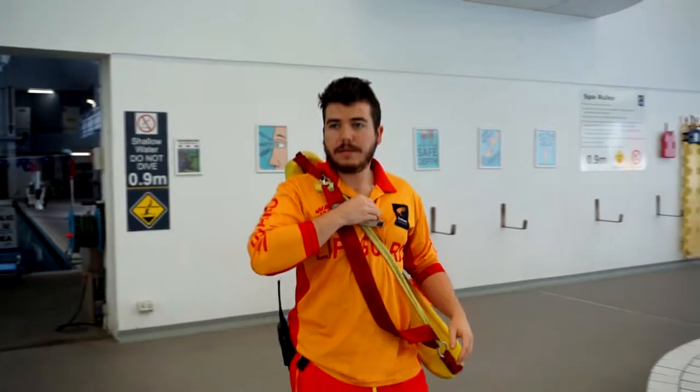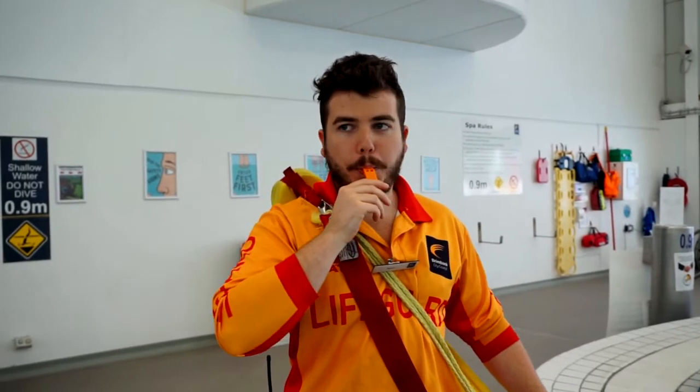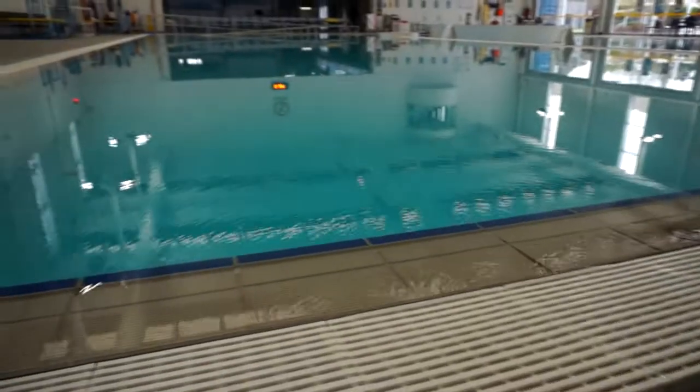In the event of an emergency, a flashing red light alarm will sound and the lifeguard on duty will blow their whistle three times, instructing everyone to evacuate the pool.